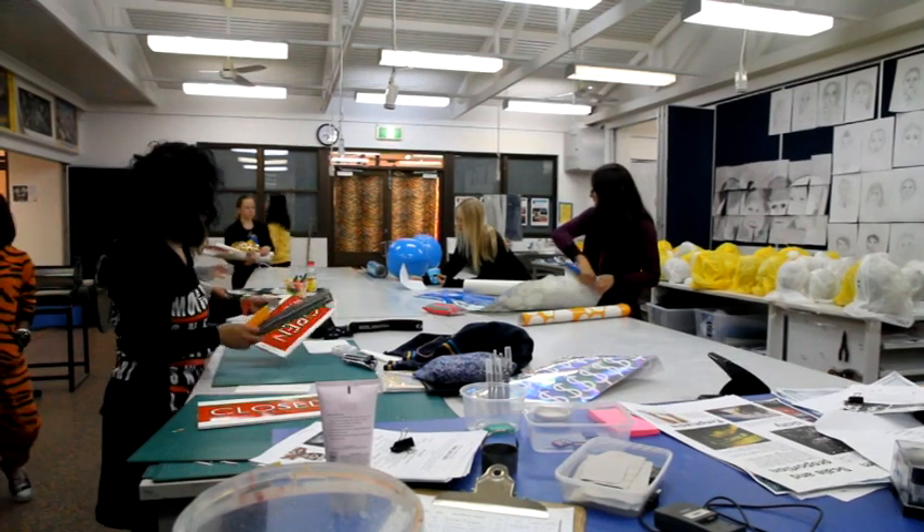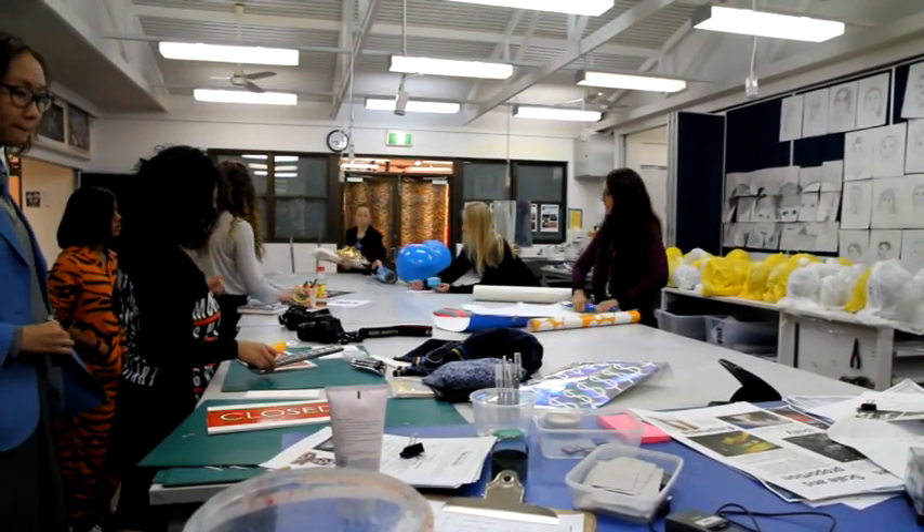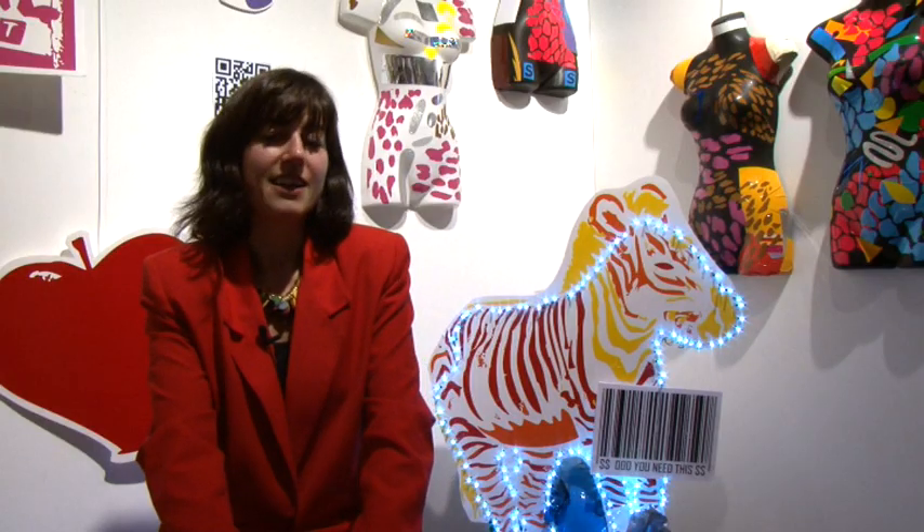The biggest challenge was probably managing what each class would do and managing the materials, and kind of bringing it all together. But yeah, it's worked out, so that's been good.